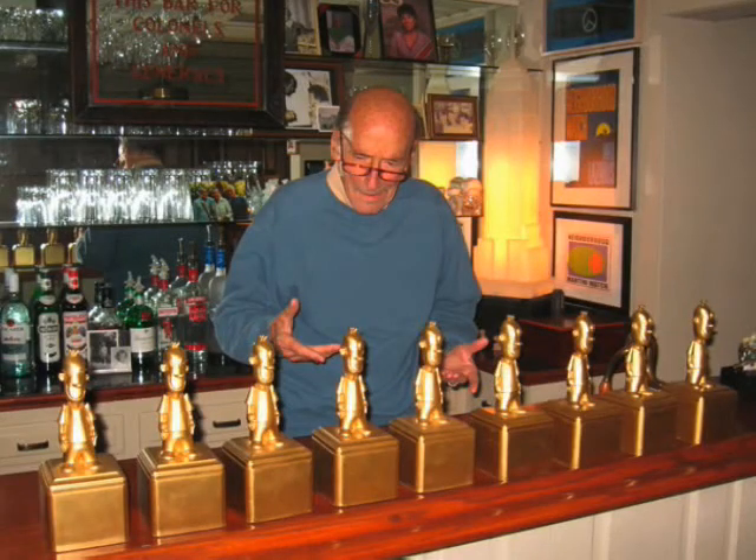Oh my gosh, Mel, this is so cool. You already have nine Golden Doozie Awards. So are you excited? Not really. Have you ever wondered where the Golden Doozie was made? Not really. Then what are we waiting for? Let's go find out.